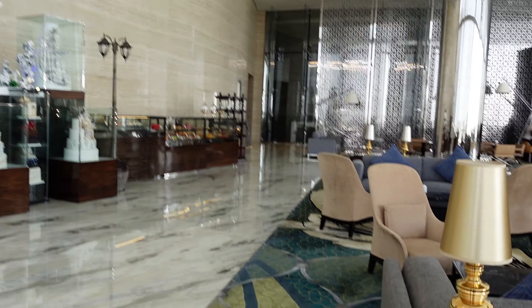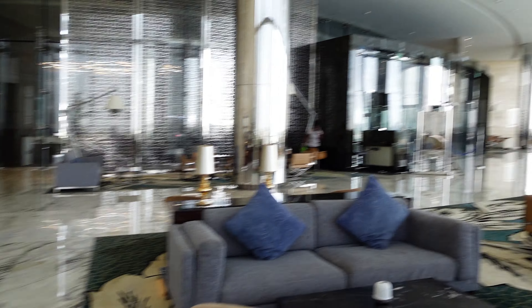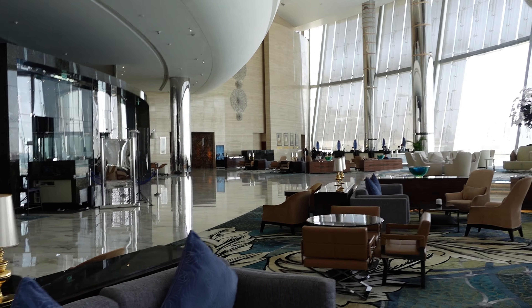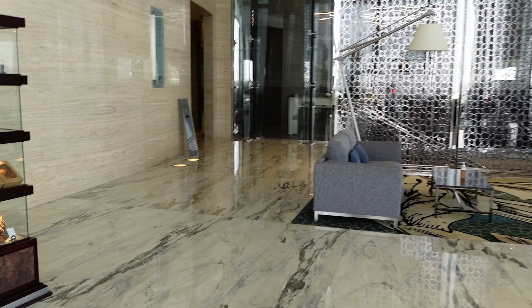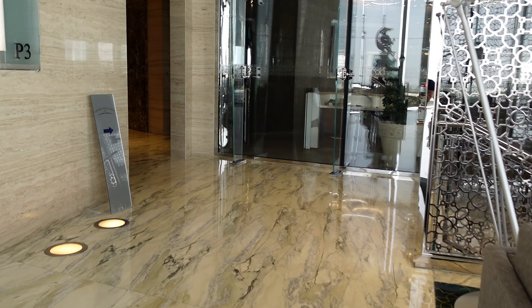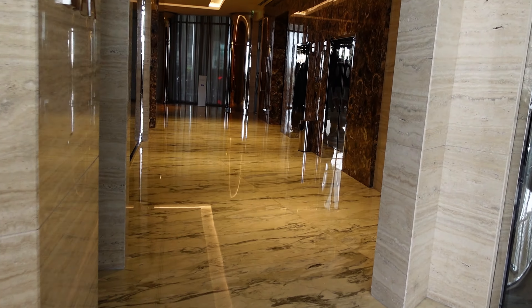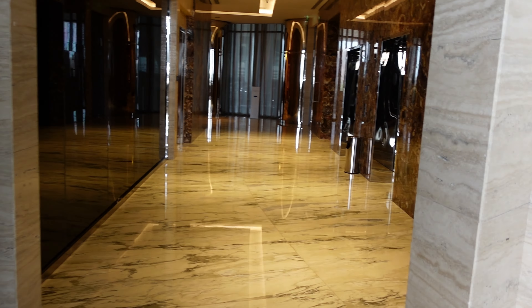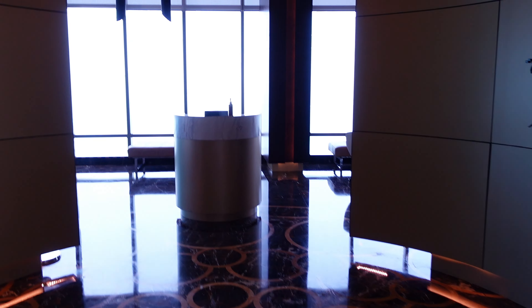From the lobby you can get to the observation deck, which is basically a viewpoint — I think it's the highest viewpoint in Abu Dhabi. If you're staying at the Conrad Hotel then it's free, otherwise you pay per person to go up to the top, and that's one of the perks of staying here. Right now we're heading up to floor 74, which is basically where the observation deck is.